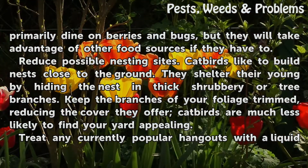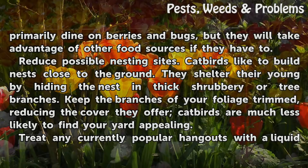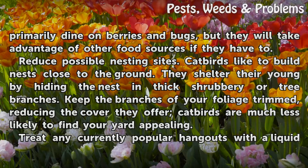Reduce possible nesting sites. Catbirds like to build nests close to the ground and shelter their young by hiding the nest in thick shrubbery or tree branches. Keep the branches of your foliage trimmed, reducing the cover they offer — catbirds are much less likely to find your yard appealing.